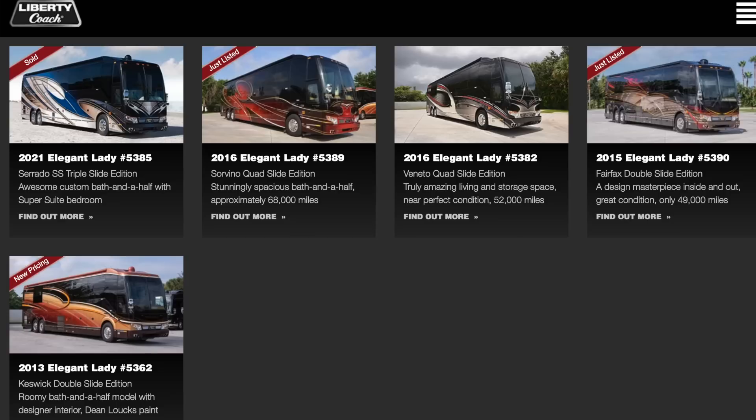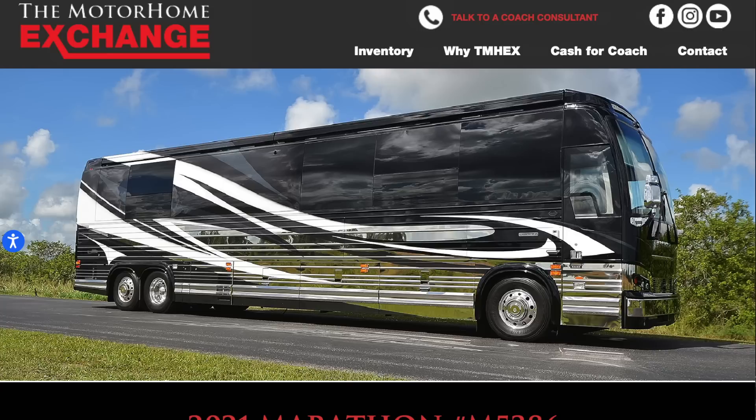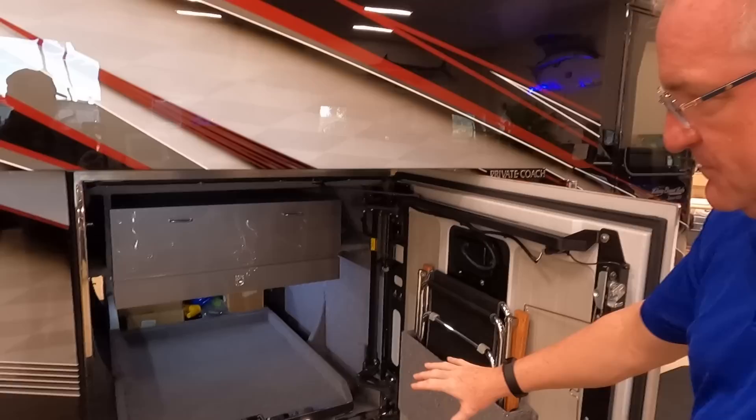We've got two coaches on consignment on the Motorhome Exchange and about six units in inventory there. As for new inventory, we're taking orders now going into 2024, with January 2024 delivery on 2024 product. Sales are still staying very good at a high level. There's a blowout deal on a 2021 Marathon Coach double slide X3, and a huge price reduction on a 2013 bath-and-a-half Liberty Coach — great opportunities.